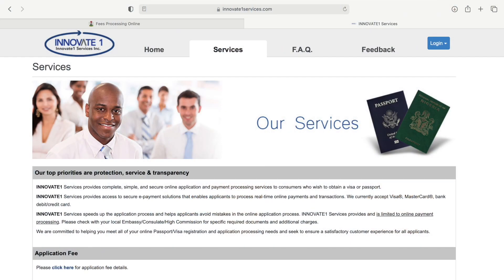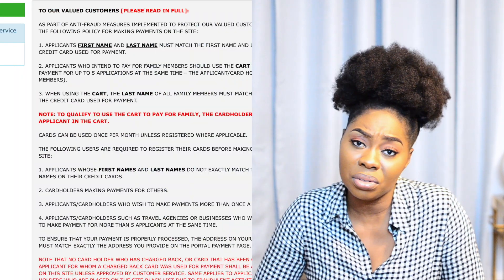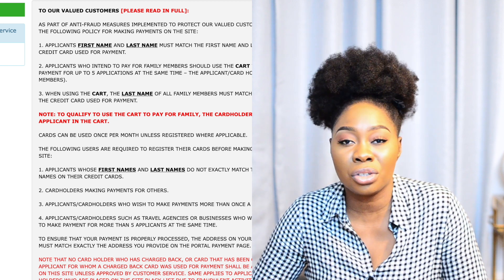The form will take you to another website where you need to register and pay so that you can go and do your biometric at the Nigerian High Commission. If you're applying for just your child, you will need to pay. I think it's called Innovate Services at the time of this video — I'll put the link in the description box. I could not check out with my card, so please carefully read all the information on the website so you don't shoot yourself in the foot on the day.